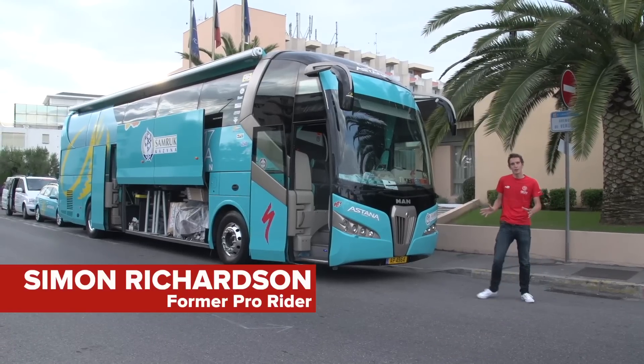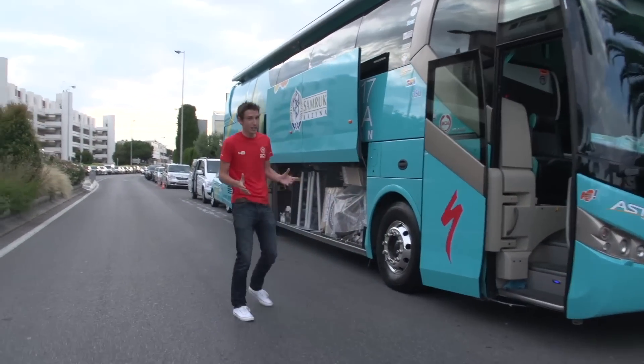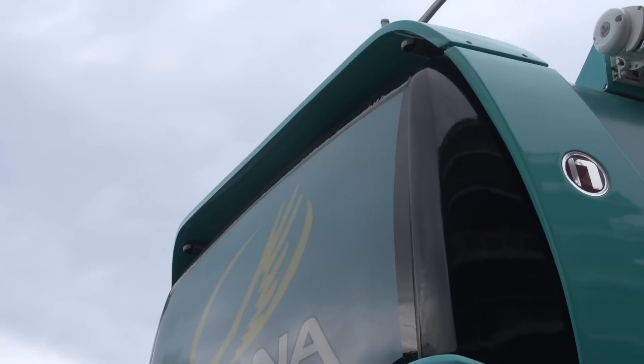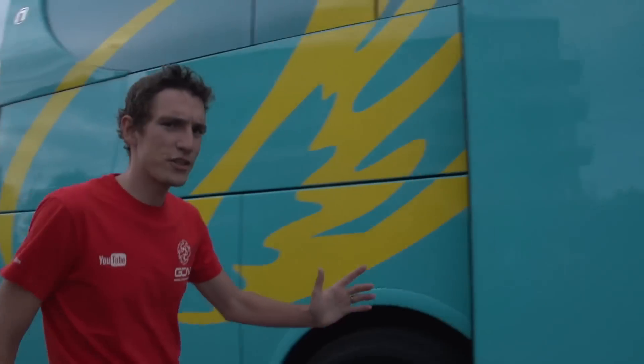For my money, Astana have got the coolest bus in the pro peloton. Now it might be turquoise, it might not be called the Death Star like Sky Pro Cycling's team bus, but it does have the only spoiler of any team bus in the pro peloton. That clearly is an important performance advantage when the team hits the mountains. Let's go see inside.